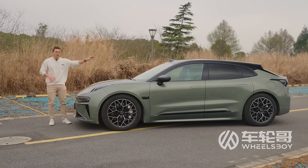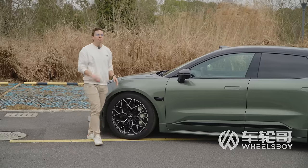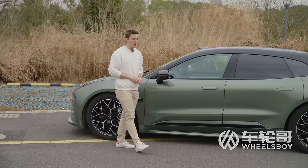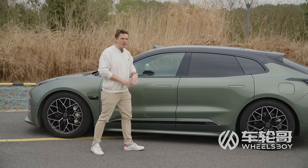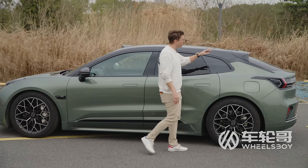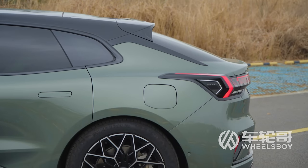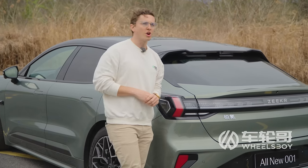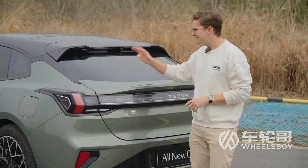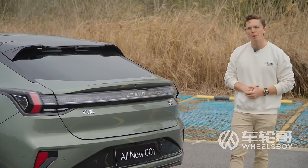I don't mind the frog face — in fact, I quite love it. I don't even mind that it's grown a lump for this refreshed model as the 001 joins the growing ranks of Chinese vehicles with LiDAR units. The lump, by the way, is inoperable, meaning it's standard on all trim levels. Zeeker tried to tell us this thing was a shooting brake when it debuted, but you can't fool me — that's four doors, not two. It definitely looks a lot cooler than your average wagon, thanks to that steeply raked roofline.